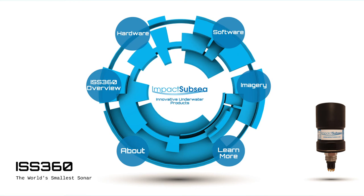Welcome to the Impact Subsea presentation on the ISS 360, the world's smallest imaging sonar. This presentation is given by Ben Grant, Managing Director and Co-Founder of Impact Subsea Limited. It will provide an overview of the ISS 360 sonar and its unique capabilities, covering the hardware including the boot end and electronics, before moving on to the software and finally the imagery the sonar can produce.